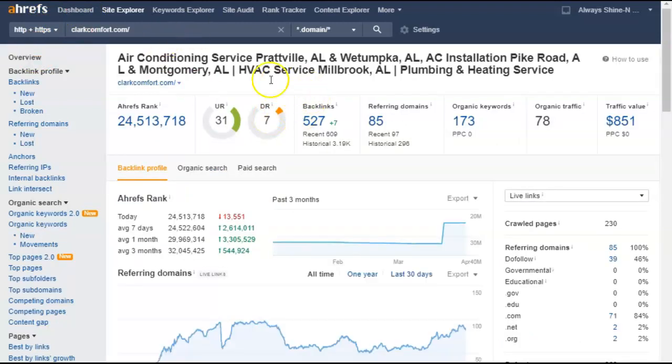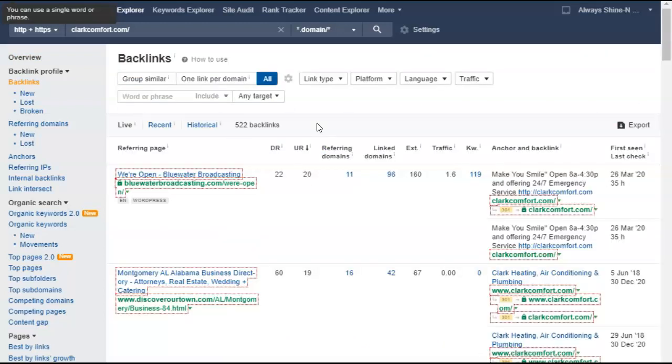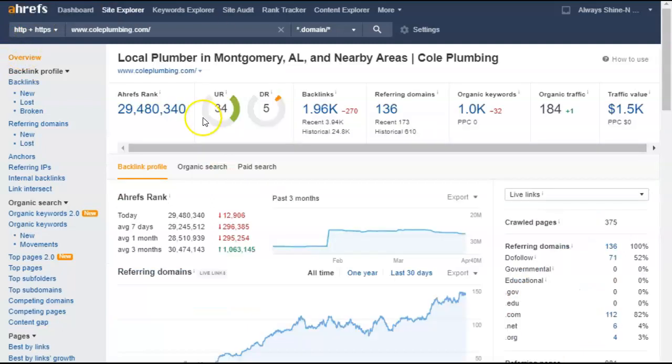You need to target these keywords with backlinks, which brings us to the second point. A backlink is a link on another person's website that points back to yours. You want your backlinks on powerful websites. For example, this backlink you have on Blue Water Broadcasting — it's got a DR of 22 and a UR of 20. UR is the strength of the front page and DR is the overall website strength.